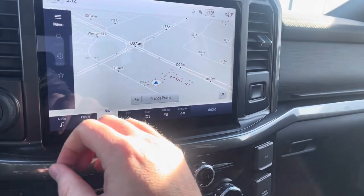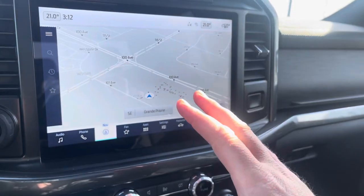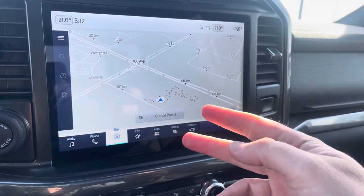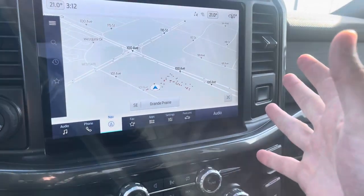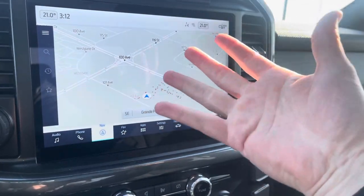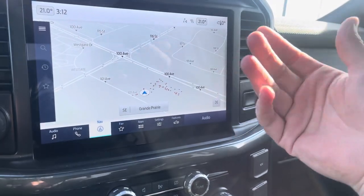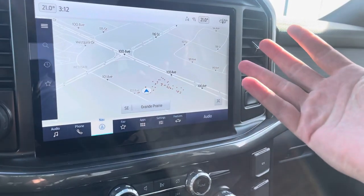Audio systems include satellite radio, Bluetooth streaming, AM and FM, and because of the Sync 4 you have Apple CarPlay and Android Auto wireless — which means you can connect your smartphone and all your apps come up here. Whether you want Google Maps, Apple Maps, Spotify, audiobooks, or anything like that, it's all right here.